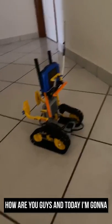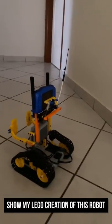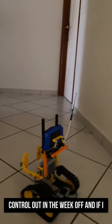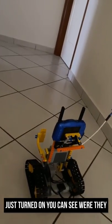Hello guys, today I'm going to show you my logo creation — this robot that has a camera mounted on it. It's remote controlled, and as you can see, it works.